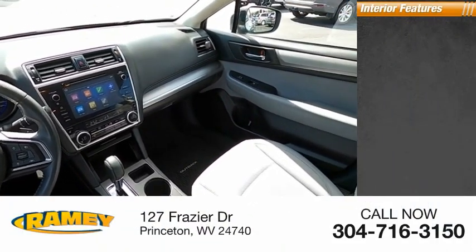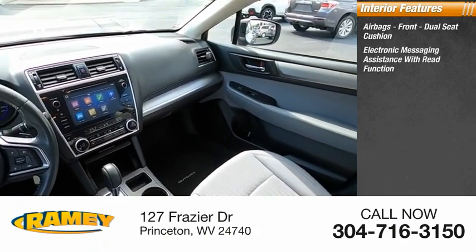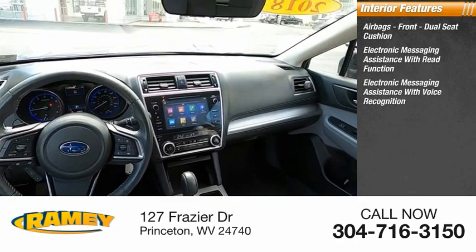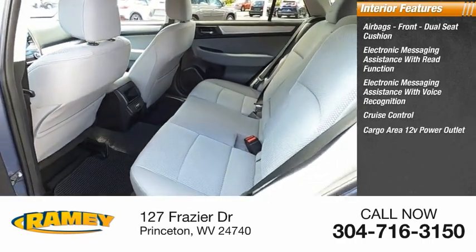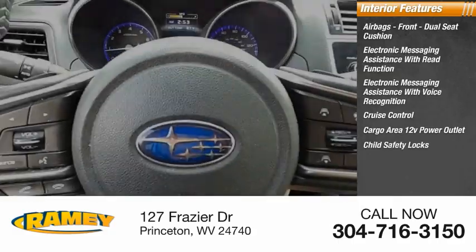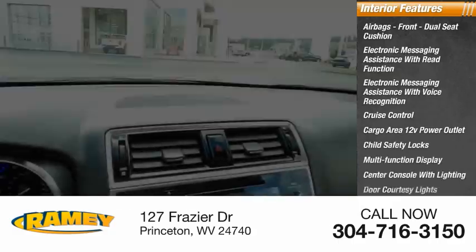Inside you'll find airbags front, dual seat cushion, electronic messaging assistance with read function, electronic messaging assistance with voice recognition, cruise control, cargo area 12-volt power outlet, child safety locks, multi-function display, center console with lighting, and door courtesy lights.